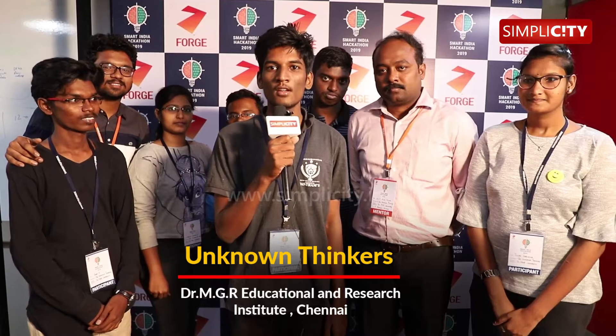We are Team Unknown Thinkers from Dr. M.J. Educational Research Institute University. Our problem statement is on zero wastage RO water purifier, provided by Robert Bosch Company.